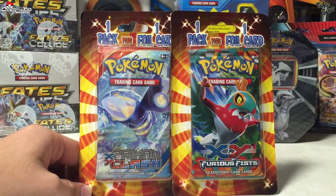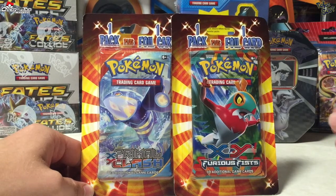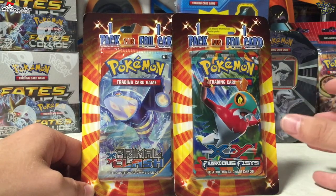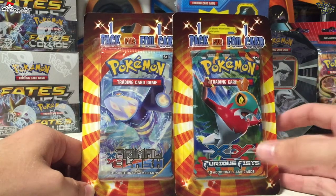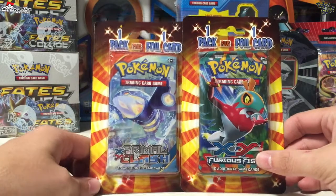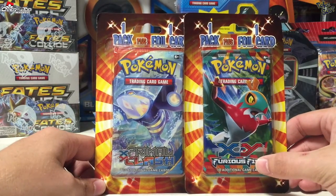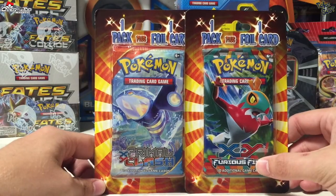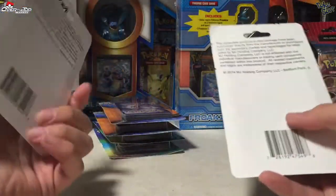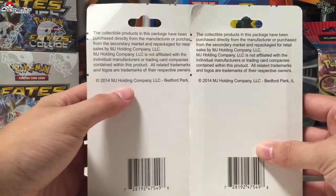What's going on everybody, this is Poke Soup coming at you again with some more pack openings. Today's is gonna be some really weird repackaged blister packs that I found at a Kmart. I've seen these also at other places but I got these from Kmart. These are definitely repackaged and are done by the MJ Holding Company.